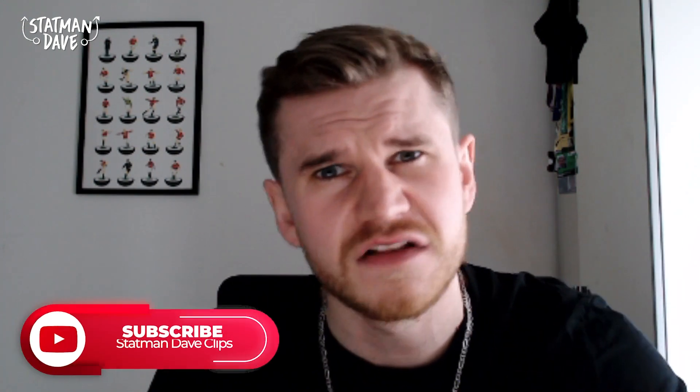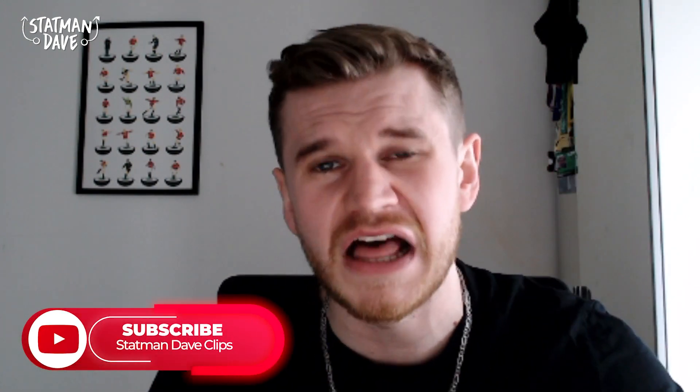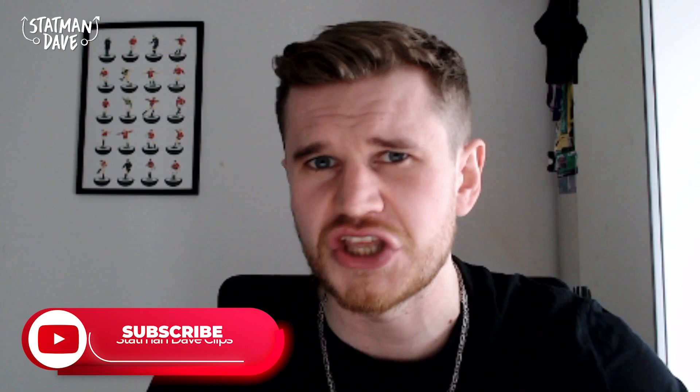Hello, welcome back. I'm Statman Dave. Today we're going to be taking a look at Thomas Tuchel's Chelsea side and his best XI. We're going to go into tactics, formations, and dive into each player that we think should pick up a position. Get into the comments below — I want to see team lineups down there. What formation are you going to play? What style of football? And of course, which players are you going to pick for your starting XI? Let's dive into the video.